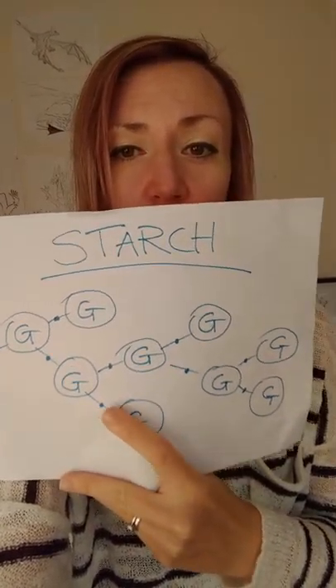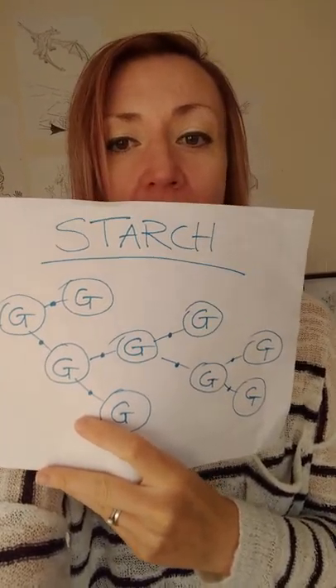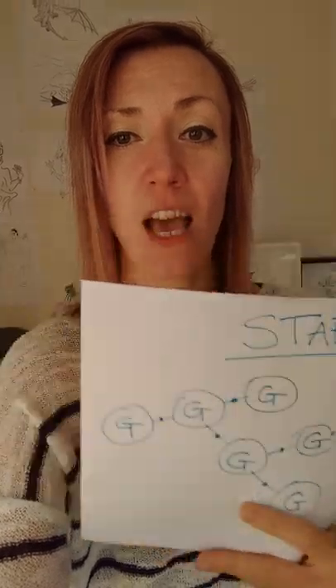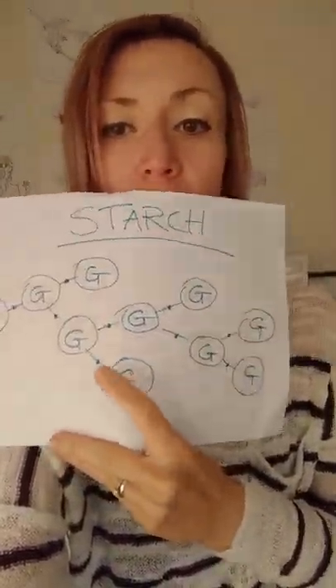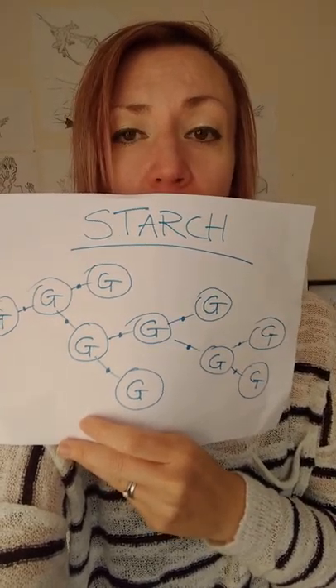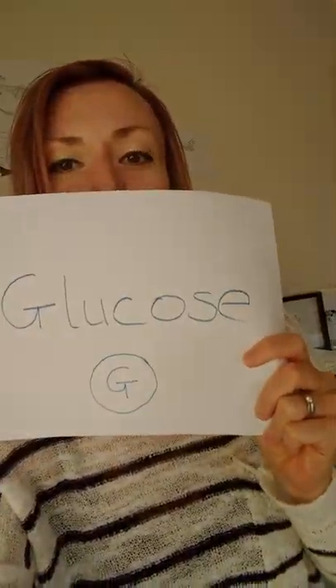Starch is many sugars all holding hands, bonded together — but it only takes a little spot of hydrolysis, water, a spit, to separate the bonds between these molecules, make them let go of each other, and hey presto, turn into lots and lots of individual glucose molecules.